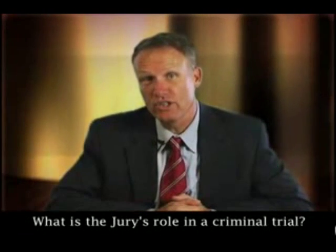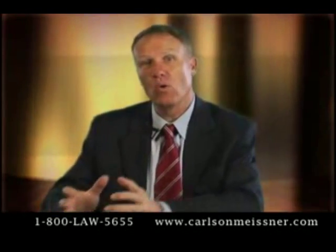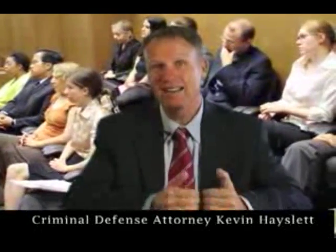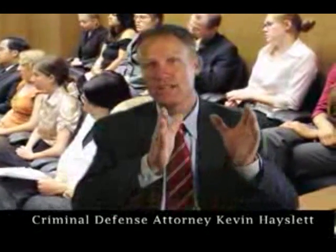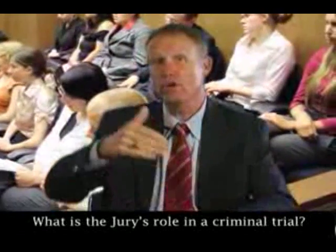In most states or jurisdictions, a criminal jury consists of 12 folks. That means if you are accused of a crime, in order to be convicted, all 12 jurors must unanimously agree on one verdict — that you are guilty beyond and to the exclusion of any and all reasonable doubt. If they cannot agree, then that jury is declared hung, meaning they can't make a decision, and generally you are tried again.